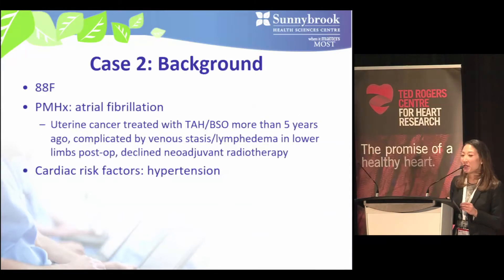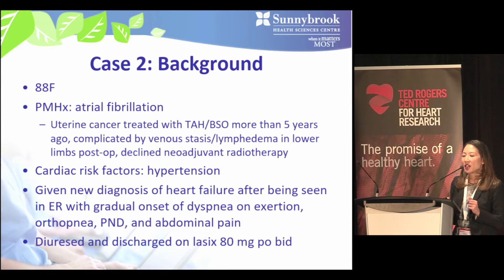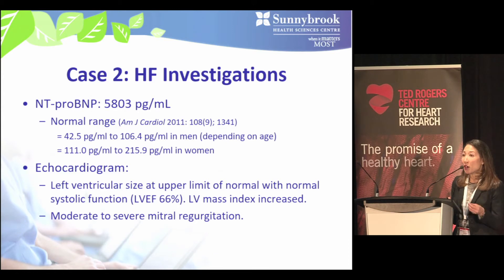Our second case is an 88-year-old woman with atrial fibrillation, uterine cancer treated with surgical resection five years ago complicated by lower limb lymphedema, and hypertension as her only cardiac risk factor. She received a new diagnosis of heart failure after presenting to the ER with gradual onset of dyspnea on exertion, orthopnea, PND, and abdominal pain. She was diuresed and discharged on Lasix 80 mg PO BID. NT-proBNP was elevated, and echocardiogram showed normal LV size and function but increased LV mass index and moderate-to-severe mitral regurgitation.